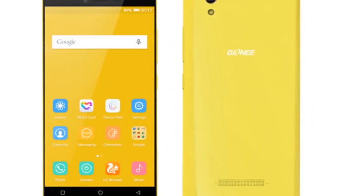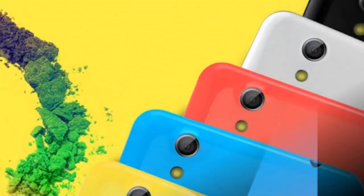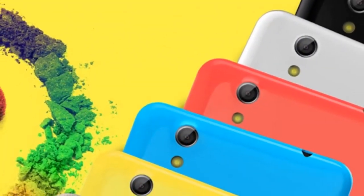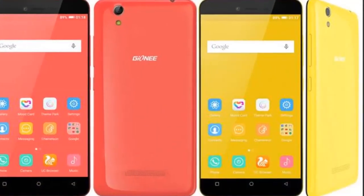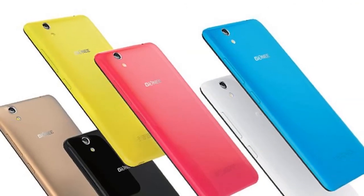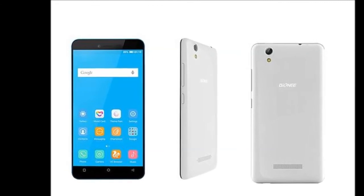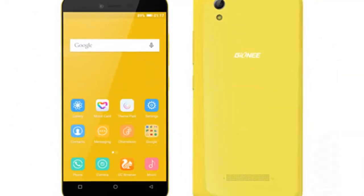The Chinese company in 2014 initially unveiled the Gionee Pioneer P5L, priced at Rs. 10,000, and it was compatible with India's 4G LTE frequencies.